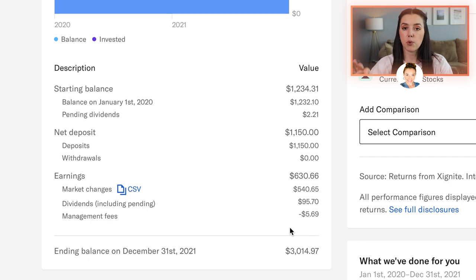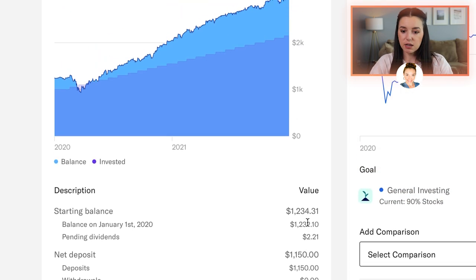Betterment has a 0.25% management fee and then there are fund fees. But what I like about Betterment is that they're very transparent with that fee, and it was just five bucks to use their platform. I thought that was pretty good.